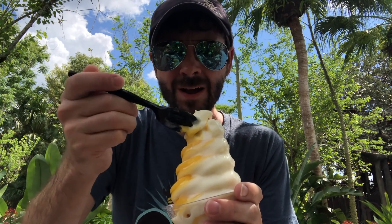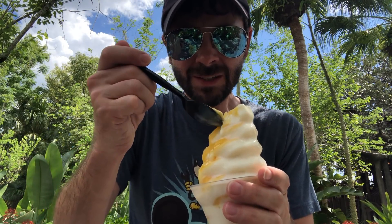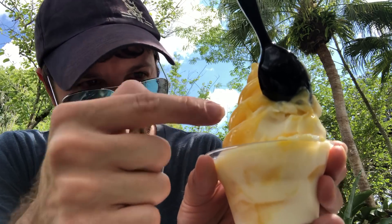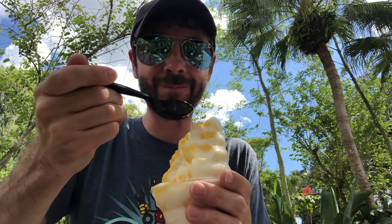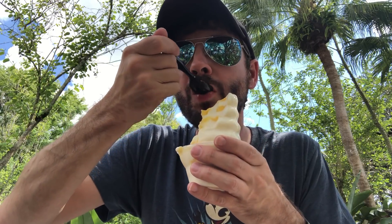Wow. Dole Whip's way more creamy — this is icy. Oh man! This tastes like a creamsicle. This is amazing! This is like frozen orange juice and then the cream is vanilla. It's much tarter than a Dole Whip because of the frozen orange juice — that's what this is, frozen orange juice mixed with vanilla. Oh my gosh, I love this.